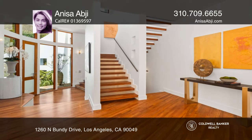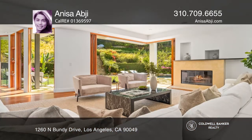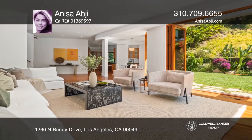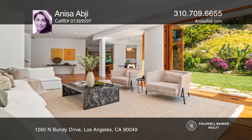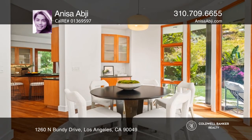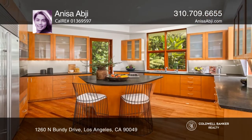Welcome to this stunning custom architectural contemporary home in the exclusive Brentwood Hills. This pristine five-bedroom, five-and-one-half-bath tranquil oasis features the finest quality workmanship, materials, and attention to detail, creating an extremely private environment with a beautiful hillside setting.